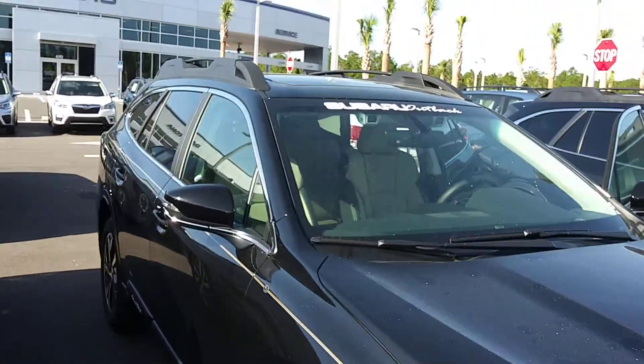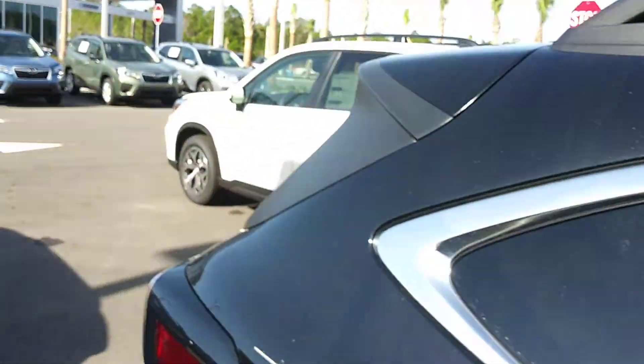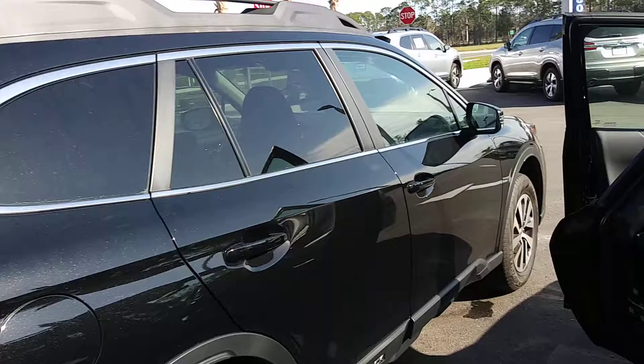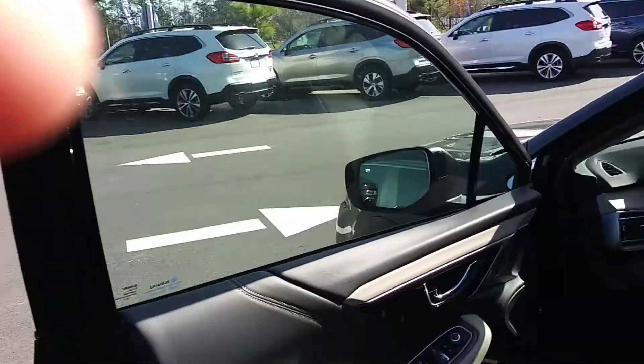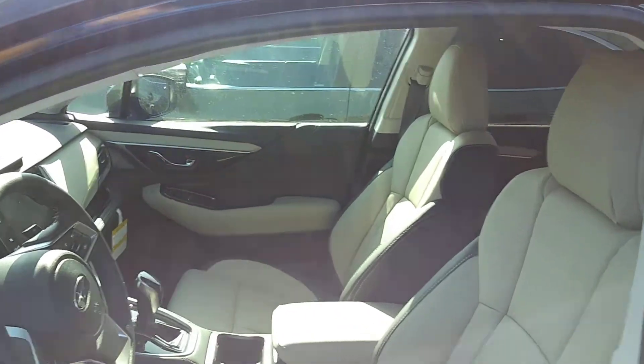I'm going to walk around the car here and show you the interior of the car and some of the changes made to the car itself. Let me get into the driver's door. As you can see, the interior is a two-tone interior.